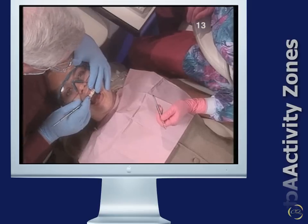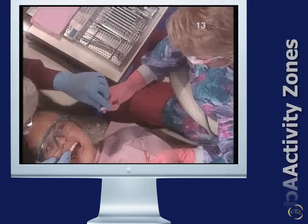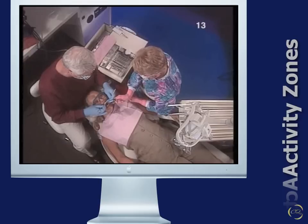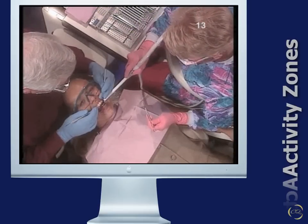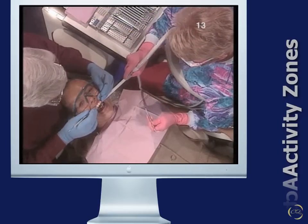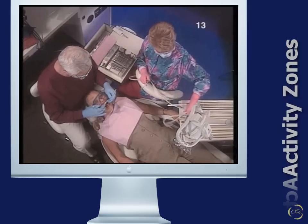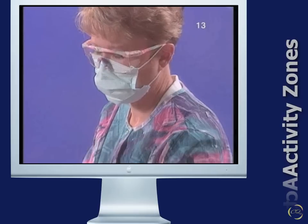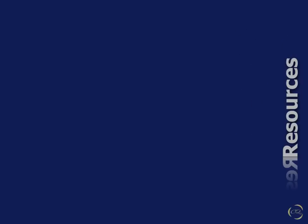Care should be taken by both members of the team to avoid interfering with the activities of the other person within the designated zones. The operator should not interfere with the assistant's domain, the preset tray, or the instruments on the mobile cabinet. The assistant, likewise, should not interfere with the operator's vision or operative sight. To enter into the other person's zone of activity interferes with the smooth flow of activity and will likely require unnecessary movement, interference with the procedure, and the operator's refocusing on the site.